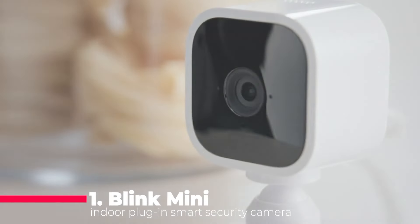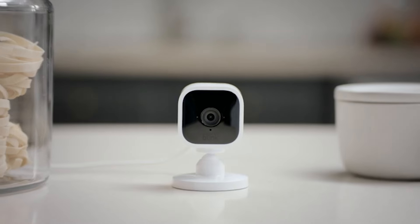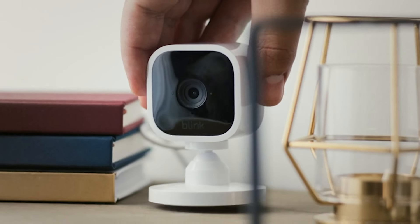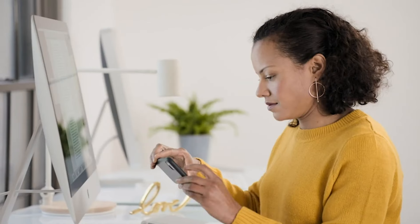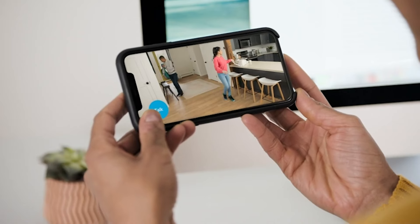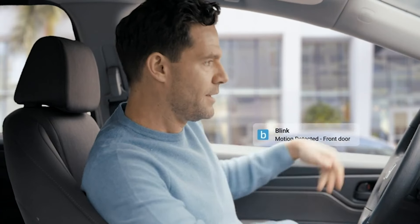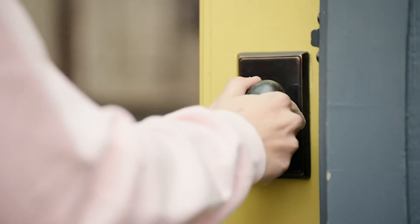Finally, topping our list at number 1 is the Blink Mini, a compact plug-in smart security camera. This indoor camera boasts 1080p video, night vision, motion detection, and two-way audio. Enjoy real-time alerts on your smartphone, customize motion detection zones, and set up in minutes. With compatibility with Alexa, the Blink Mini seamlessly integrates into your smart home ecosystem.